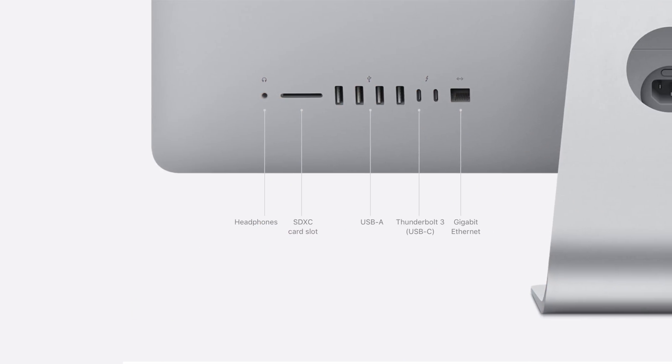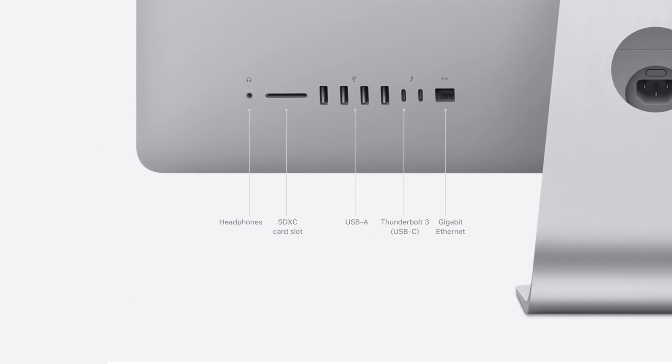As for the I/O, it's the same arrangement as before, which is nice. It includes the 40 gigabit per second Thunderbolt 3 interface, but it also features some of the slightly older stuff that makes me super happy: SD card slot, USB Type-A. Thank you, Apple. Thank you for leaving that in there.